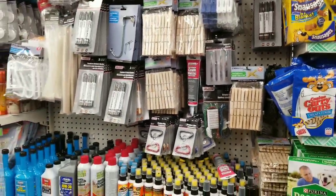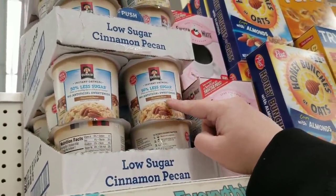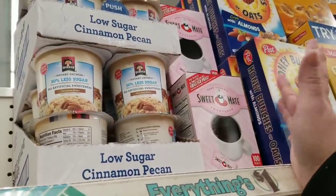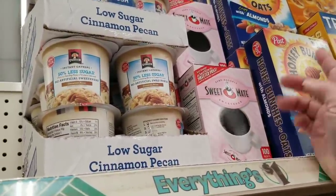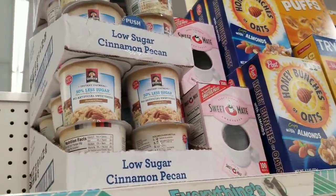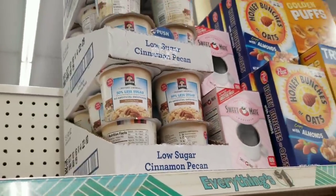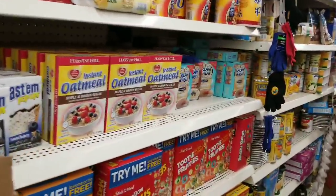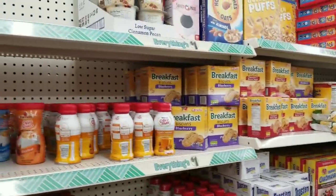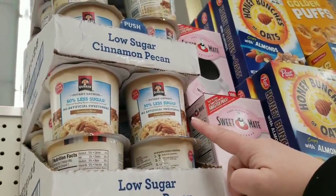This is a new item — Quaker Oats instant oatmeal, 50% less sugar, no artificial sweeteners, cinnamon pecan flavor. That's kind of pricey at a dollar; it's probably $1.69 or $1.89 at my grocery store. But you can get a whole box — like six packets for two or three bucks at the grocery store, so you get more for your money. Still, cinnamon pecan sounds really really good.